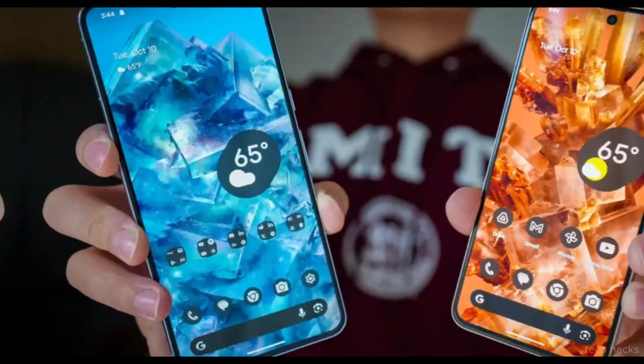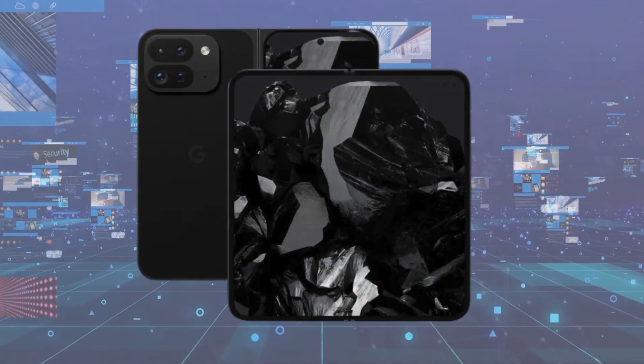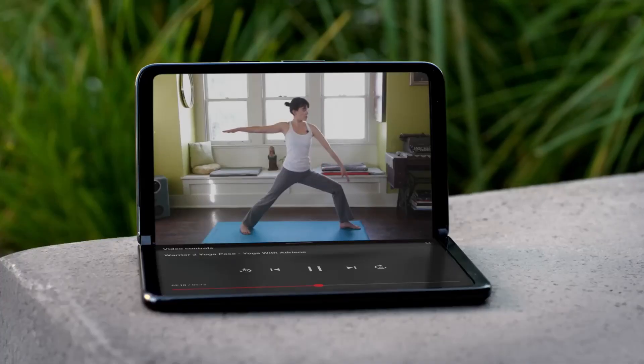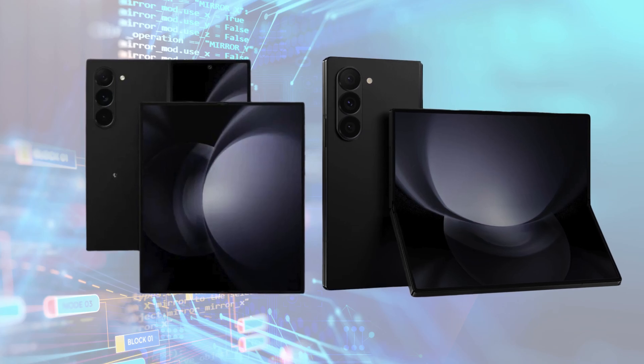The device's appearance is also undergoing a makeover, featuring flattened sides, trimmed bezels, and a visually appealing two-tone design reminiscent of the Fold 5 Plus.